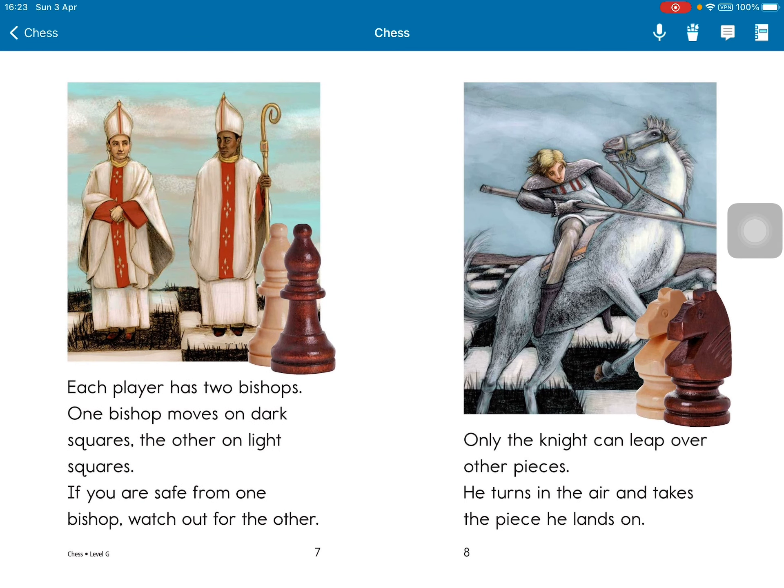Each player has two bishops. One bishop moves on dark squares, the other on light squares. If you are safe from one bishop, watch out for the other.